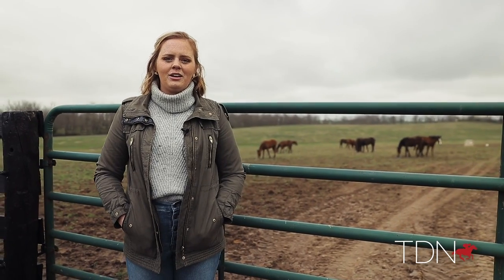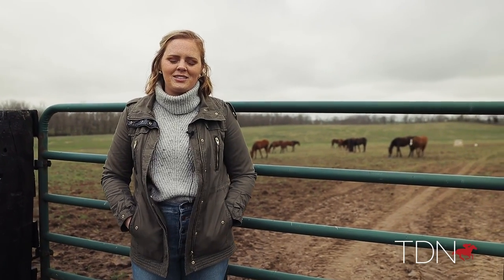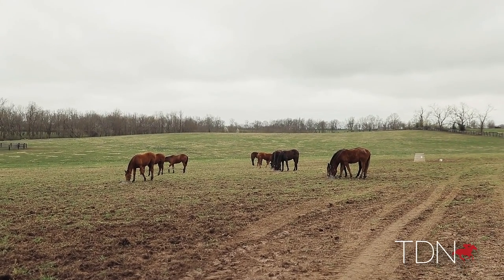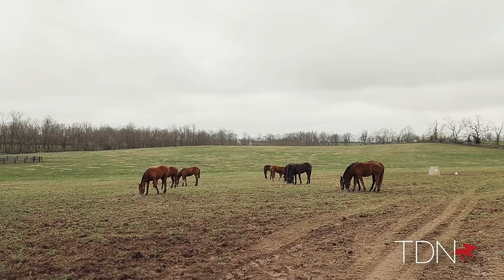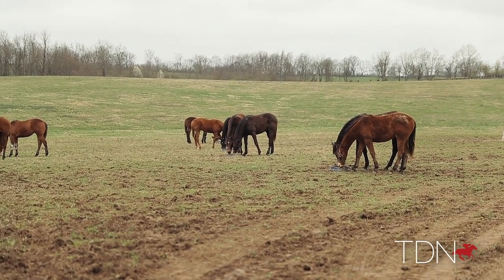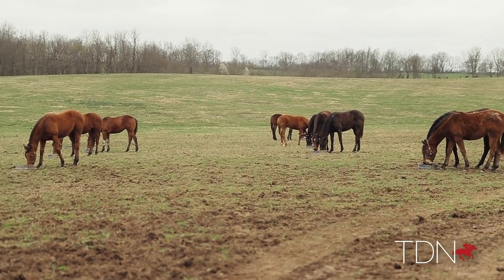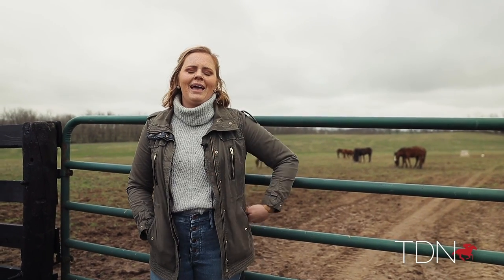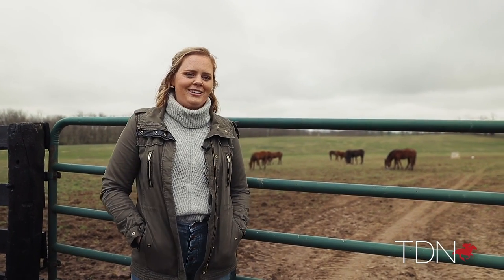Behind me you will see a group of our yearling fillies eating outside. They eat in the morning around 8am and then they eat again at 3pm. We like to feed them on the ground like that because you always see horses grazing with their head down, eating with their head on the ground. We really like that because it clears out their respiratory system and it just benefits them all the way around.